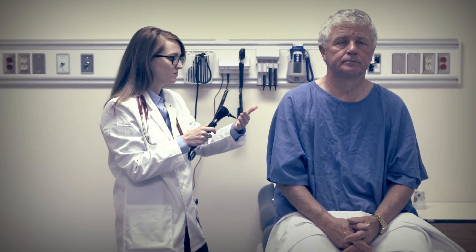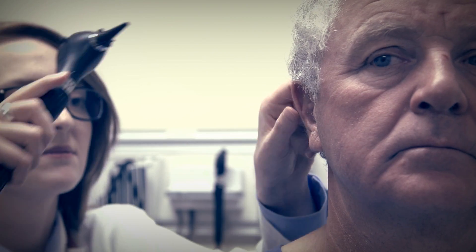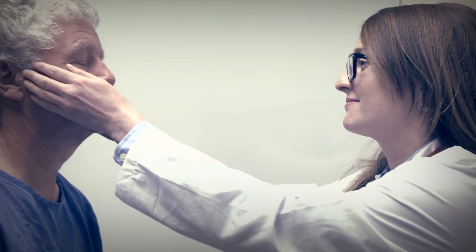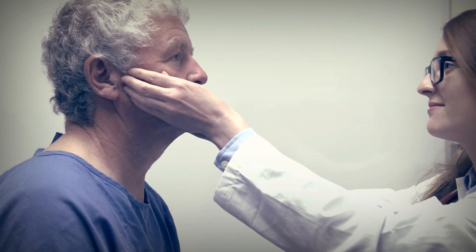SPs are trained to represent an unending variety of patients to students, to practise and evaluate the art and science of therapeutic communication, history-taking and physical examination. Some SPs are even able to reference their own medical histories.